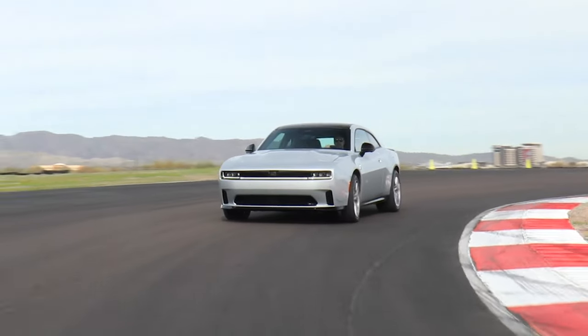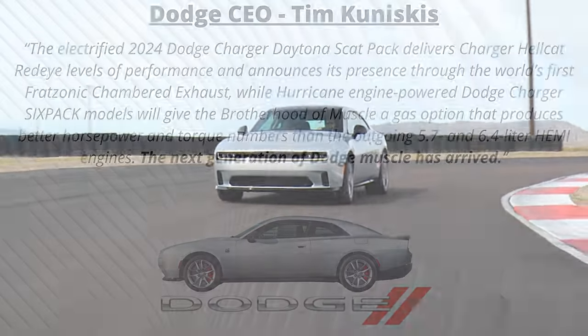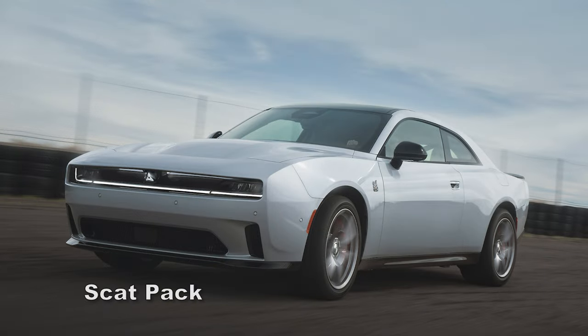Kuniskis was quick to claim this as the world's first and only electric muscle car, as well as the brand's first multi-energy muscle car. He stated that these cars will essentially supersede the outgoing 5.7-liter, 6.4-liter, and 6.2-liter HEMI cars in terms of performance.